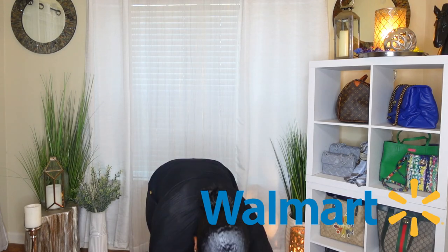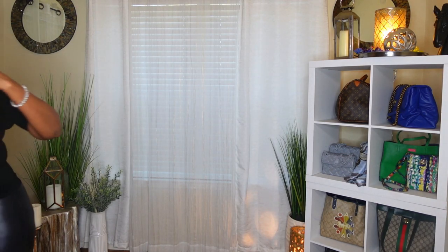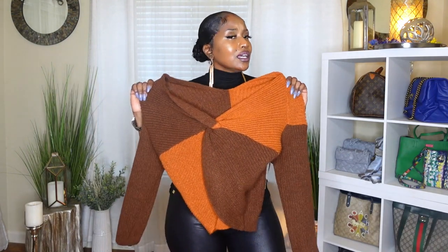I put back on my Walmart faux leather leggings in black — and I'm finding myself feeling them again. It's really a sweater I want to show y'all. This is a color block sweater. It's like a rust orange and also a standard chocolate brown. Look at that — I saw this sweater and said, wow, this sweater has some potential. I think I like this sweater.